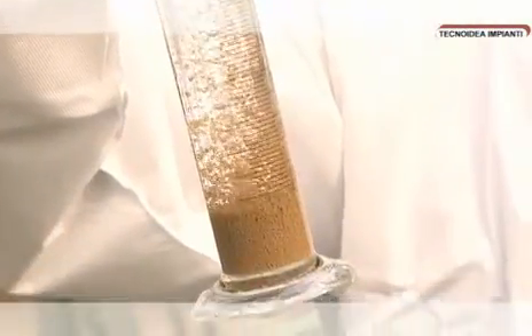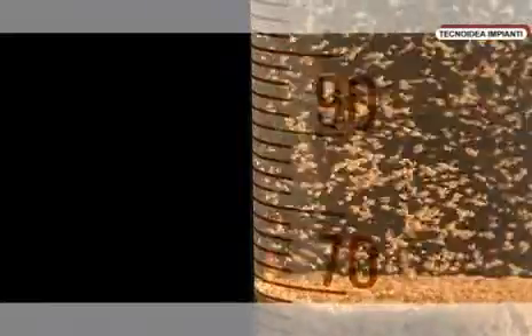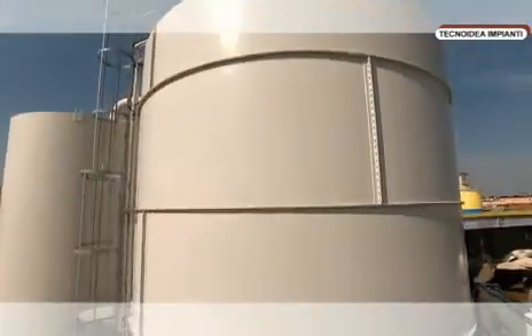The suspended particles are agglomerated and become sludge that, due to gravity, thickens at the centre of the settling tank, before settling down on the bottom of its cone.